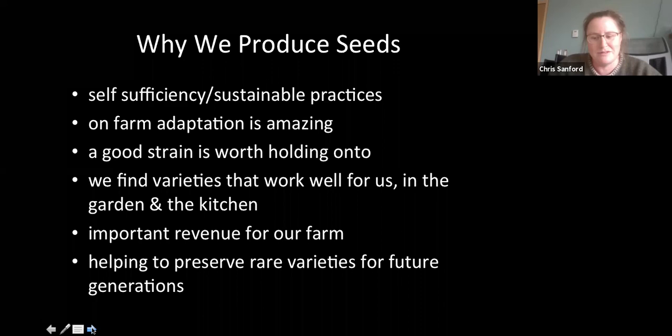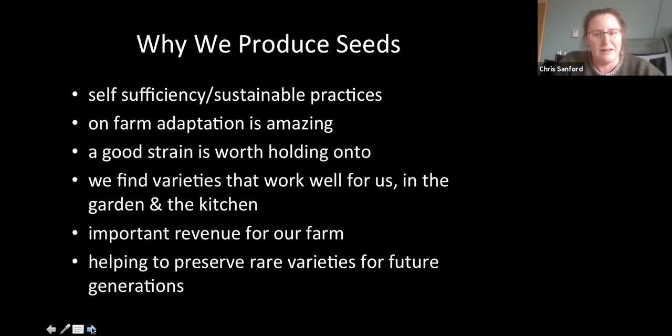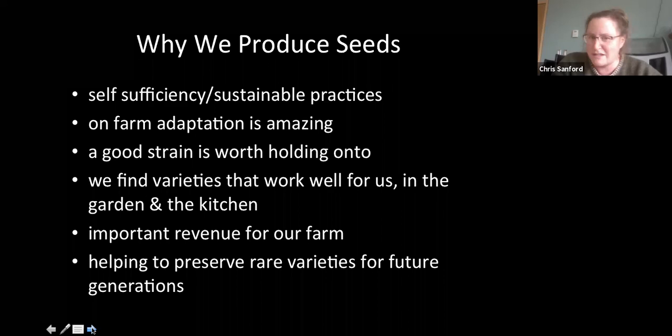What we've found since we started saving seeds is this thing called on-farm adaptation, where your seeds actually adapt to the environment they're being grown in. Within each seed, there's information passed onto it from the climate and conditions that the mother plant grew in. It's really an amazing thing to watch the adaptation happen as we're saving seeds from the plants we grow. We've also found that there are different strains within each variety — a subpopulation that someone is taking care of.